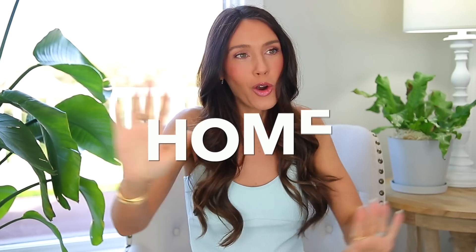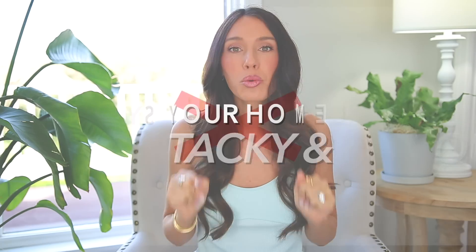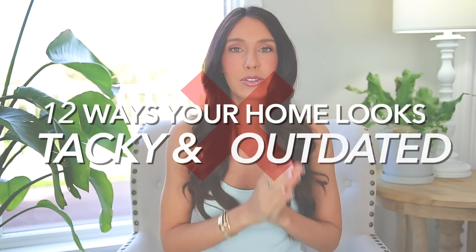Hello everyone. I am back with another tacky and outdated video, but this time it's the home edition. I already did the fashion mistakes one and the beauty mistakes one — I can link them below. I'm not perfect in any of these categories. Today I'm sharing 12 ways your home looks tacky and outdated, and I pulled a lot of inspiration from my own home. These are just my opinions, just some ideas you can potentially use to update your home and make it look a little bit better.